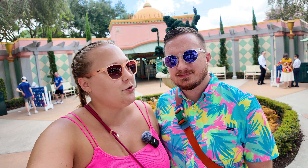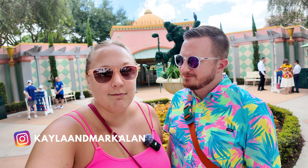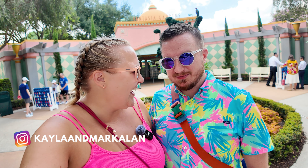We're here at Fantasia Gardens mini golf to play some mini golf. You're gonna lose your ball this time! I sure hope not. We'll find out - who do you think is going to be the first to get a hole in one?